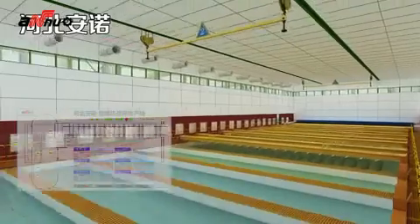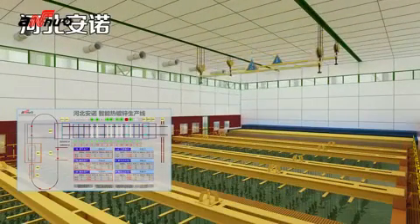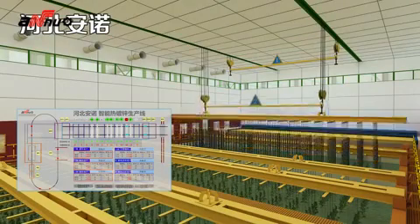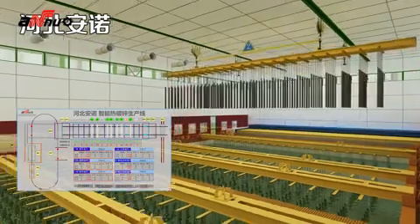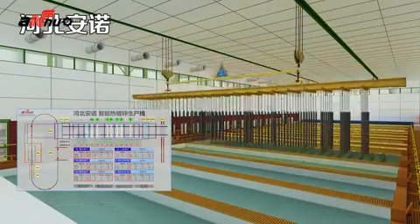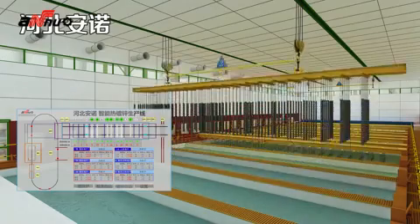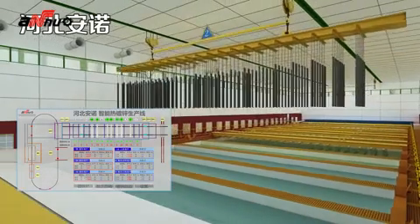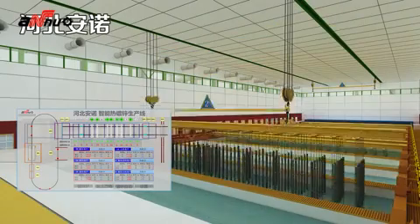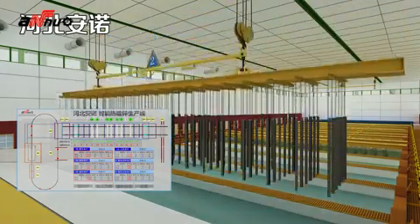When the acid pickling time set in the program finishes, number two electric hoist will lift the workpiece automatically and detect all conditions. The workpiece is delivered to the rinsing tank and goes through first rinsing, second rinsing, and the fluxing process.